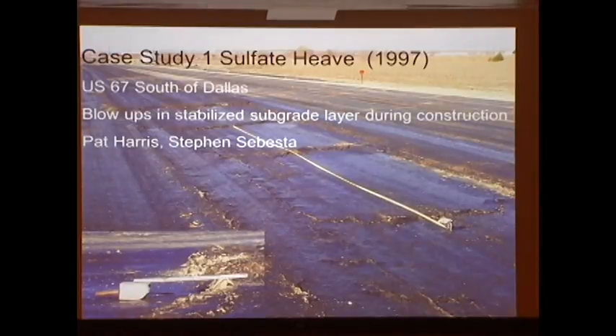This was my first experience with sulfate heave problems, and it happened during construction. What had happened was they finished a lime-stabilized subgrade, went away for the weekend, it rained, and then the thing just blew up. They got these blow-ups — transverse cracking blow-ups — and these things just kept growing and growing. It ended up being about nine-inch-tall heaves, and we were called in to figure out what was going on.